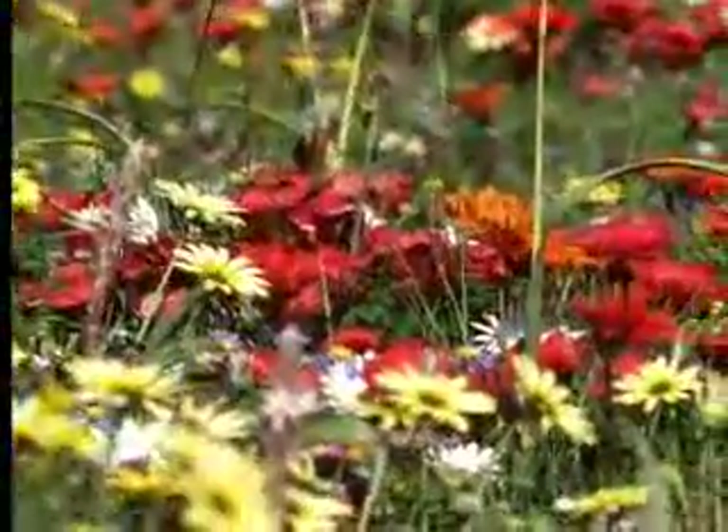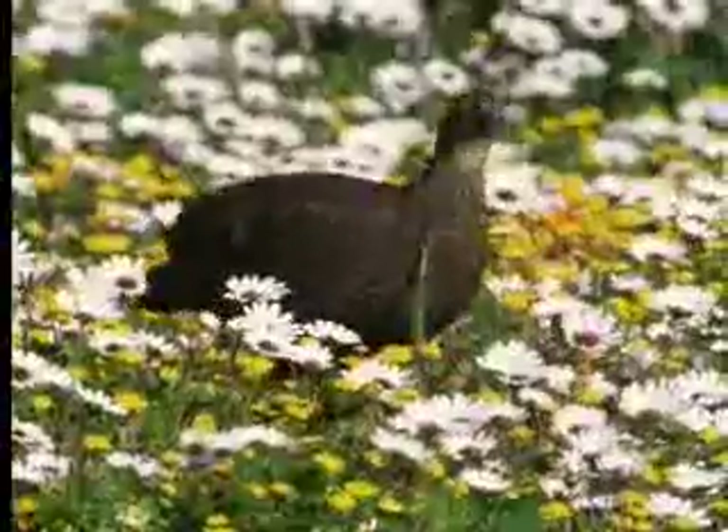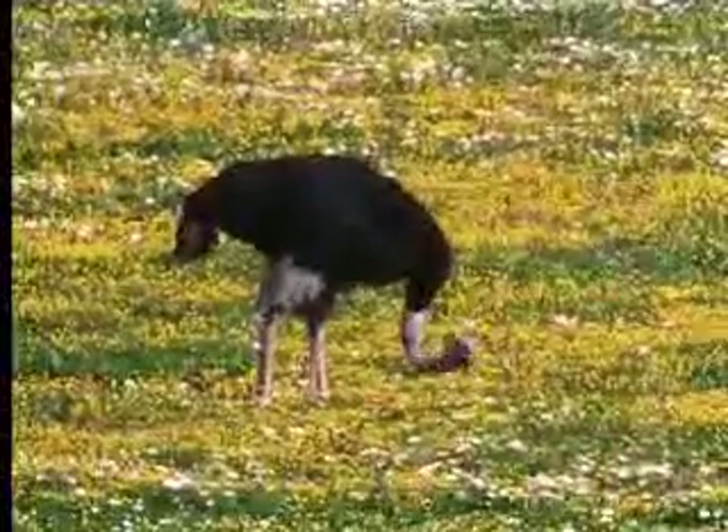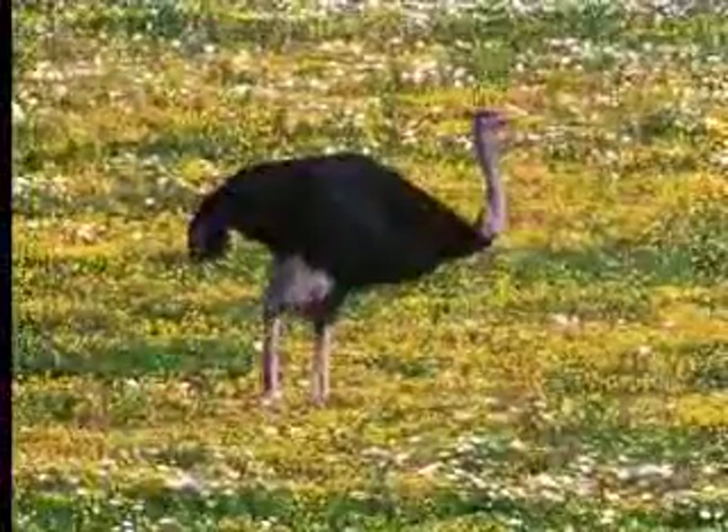The sudden flush of flowers and leaves attracts lots of plant eaters. For them, too, the pressures of desert living are momentarily relaxed.